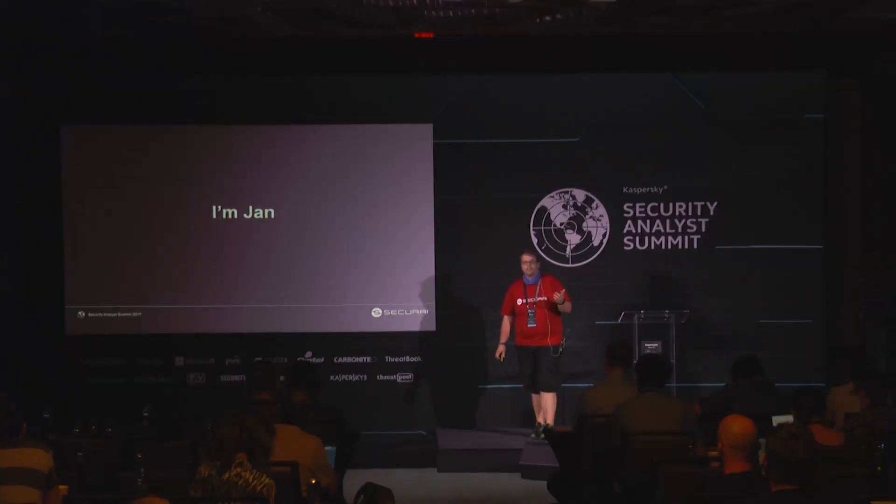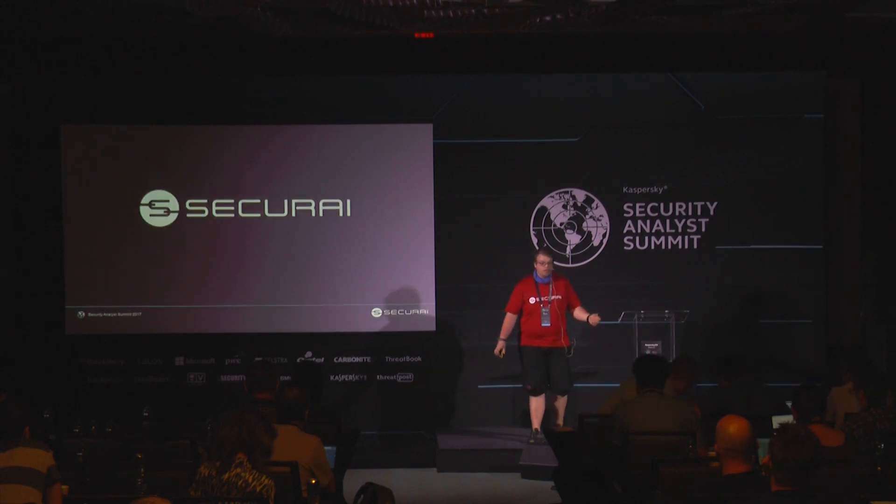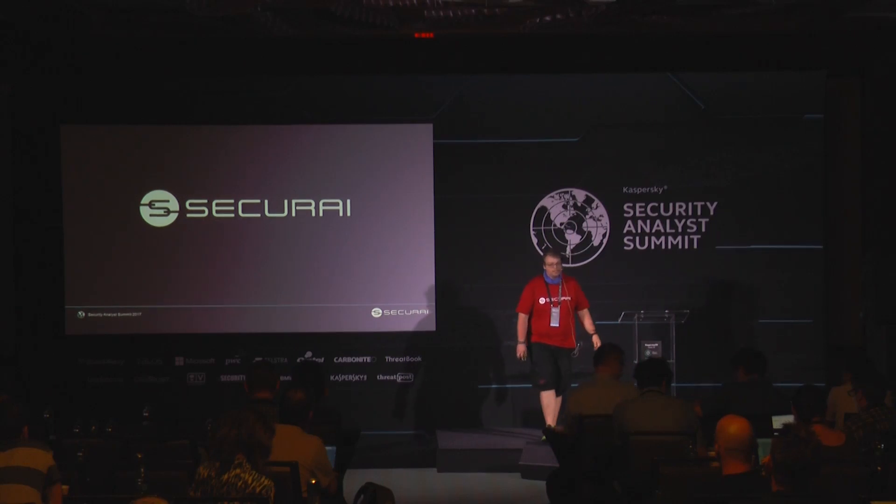Not new devices — consumer devices which are used. So, I'm Jan, and I hack embedded devices, basically. I work for Securai, it's a small pentesting company based in Munich, and we do a lot of this stuff.